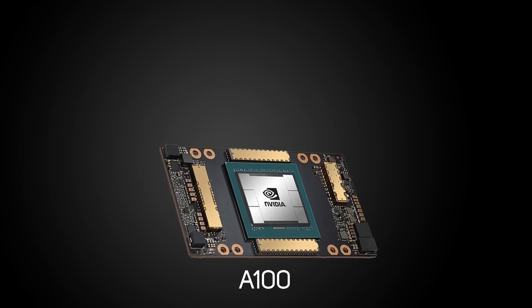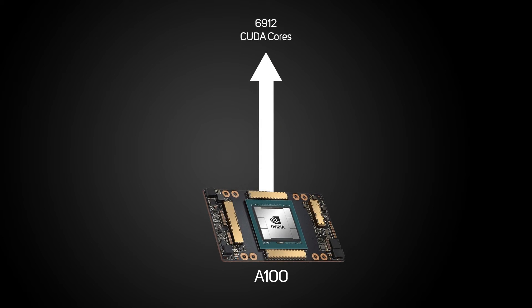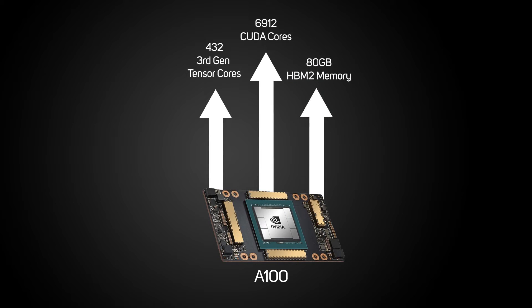Just over a year ago the Ampere-based A100 was the flagship data-center GPU, featuring 6,912 CUDA Cores, 432 third-gen Tensor Cores, and 80 gigabytes of HBM2 memory with two terabytes per second bandwidth.